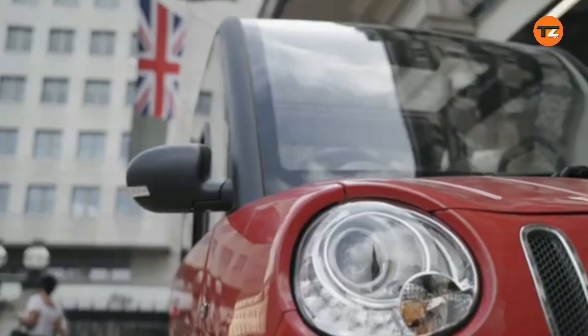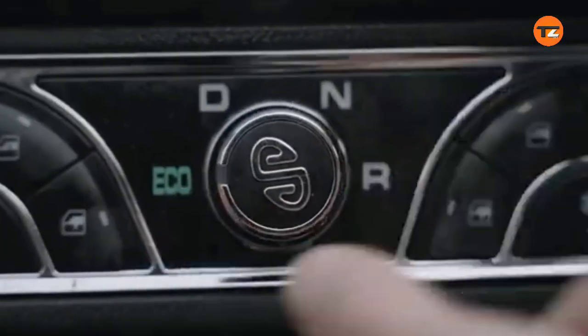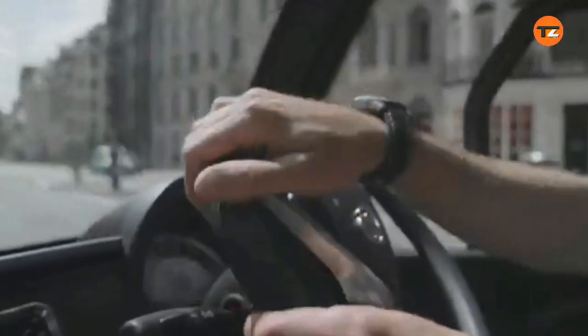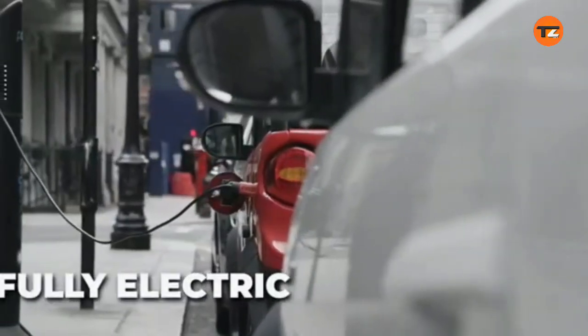Prices for the MEV Citi typically start from around $11,754 in the UK. Its small footprint and zero emissions make it a practical and eco-friendly option. The MEV Citi is a modern solution for congestion.